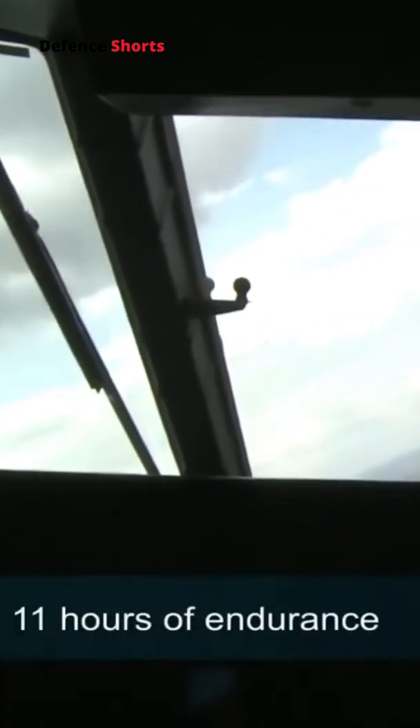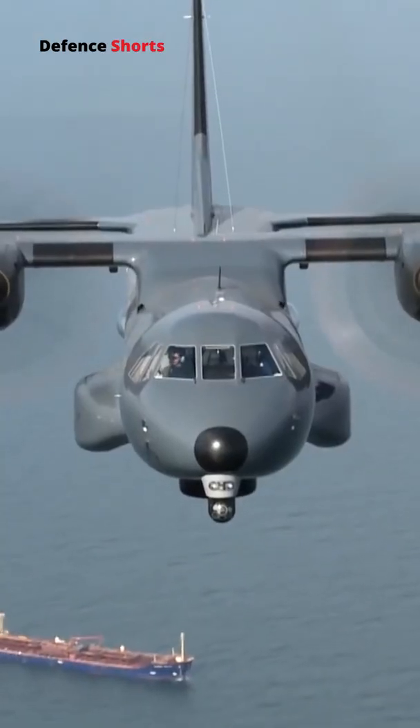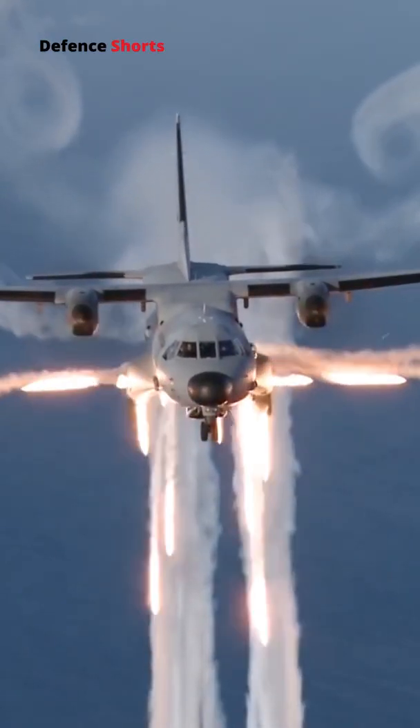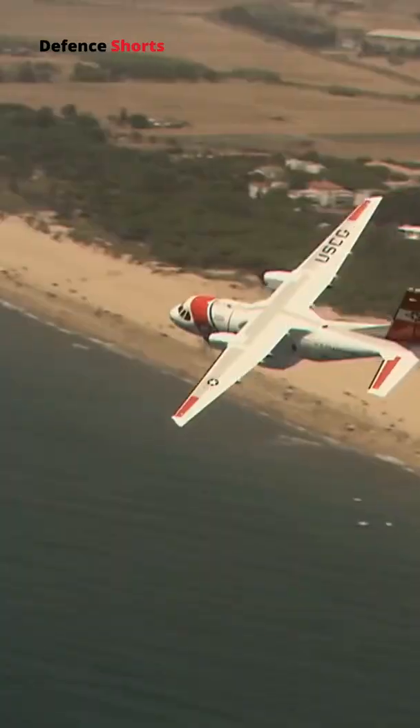The aircraft has a flight endurance of up to 11 hours and a load capacity of 71 troops or 7,000 kilograms of payload. It has a 2,000 kilometer range with 7,000 kilograms of payload and a 5,000 kilometer range with 2,000 kilograms of payload.